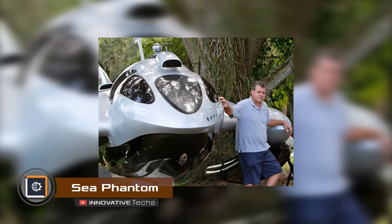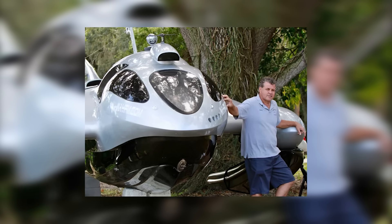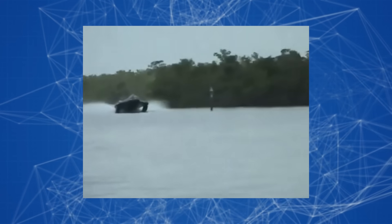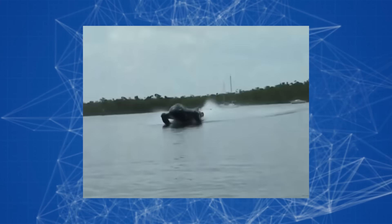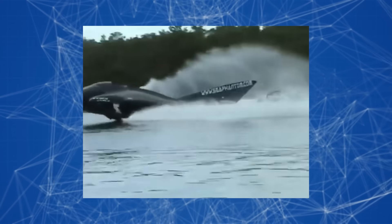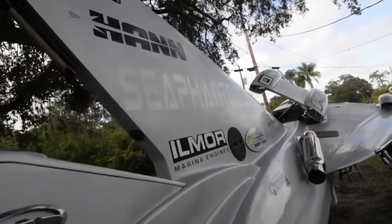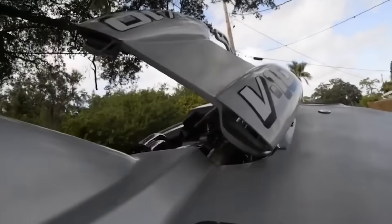Aerospace technology has allowed engineer David Borman to create the nearly flawless Sea Phantom boat, which consumes five times less fuel than regular vessels of the same size. This is made possible by special hydrofoils that extend at speeds of around 30 miles per hour, causing the boat to literally glide above the water surface, minimizing friction and in turn reducing fuel consumption. The maximum speed of this speedster is 118 miles per hour, and the vessel is 32 feet long, comfortably accommodating the captain and four passengers.